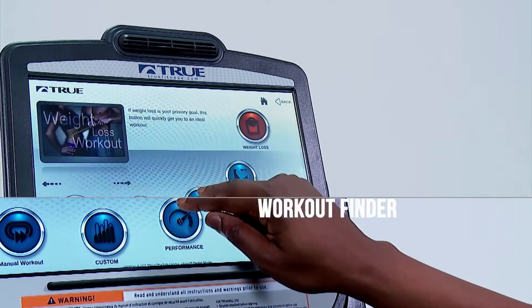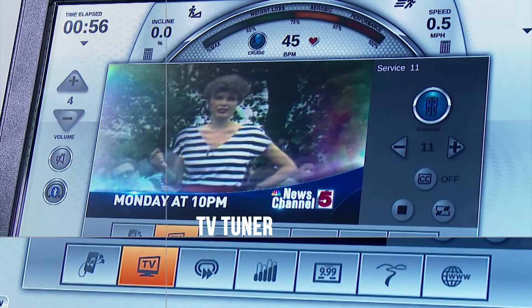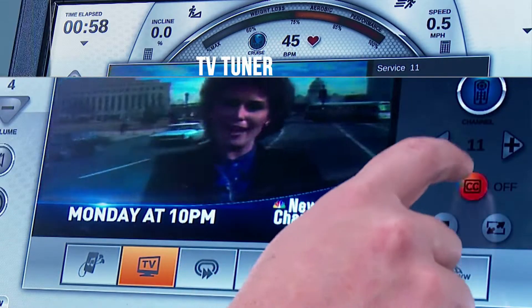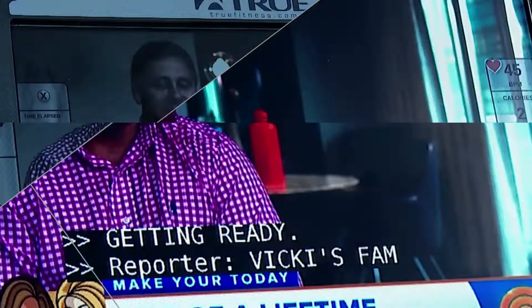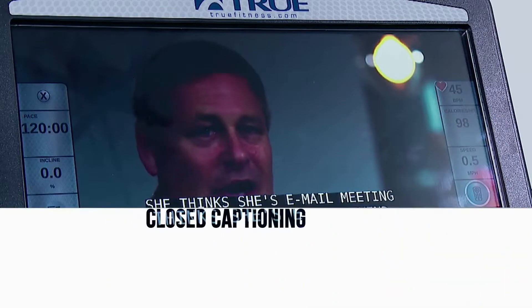Choose from a variety of workouts with Tru's Workout Finder. During your workout, watch the channel of your choice with the TV Tuner. Closed captioning is also a feature that allows users to stay in tune with their programming without the need of a headset.